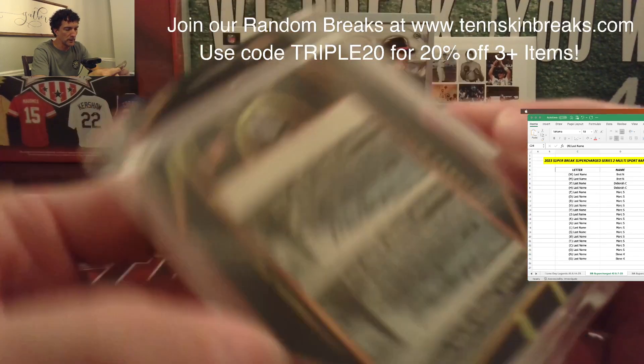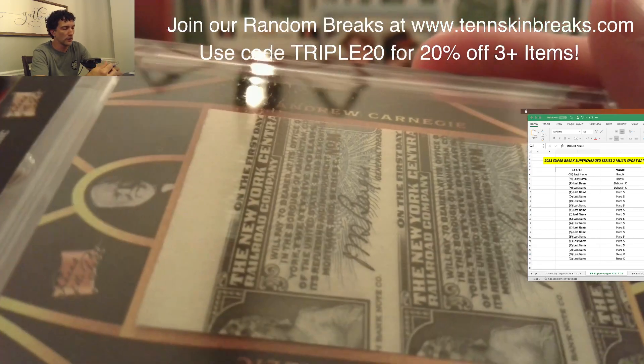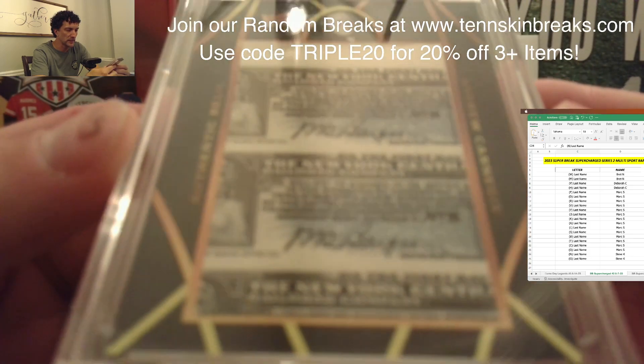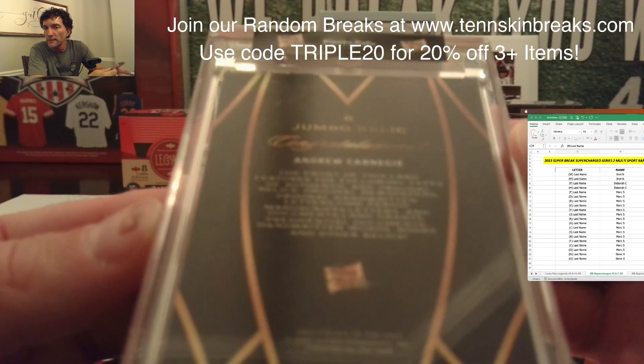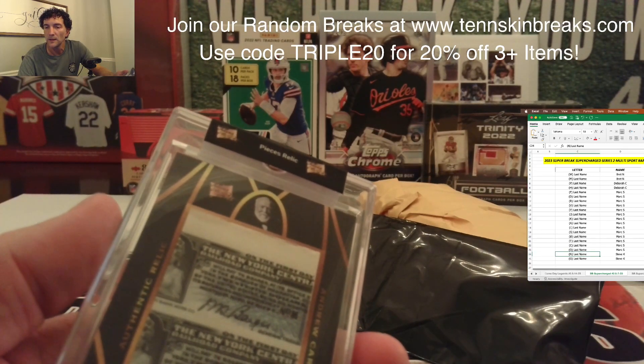This one is going to be an Andrew Carnegie — Carnegie Hall in New York. It's a jumbo relic, looks like some kind of stamp thing — New York Central Railroad. That's pretty cool. Last name letter C on that one, which again will be Mark.